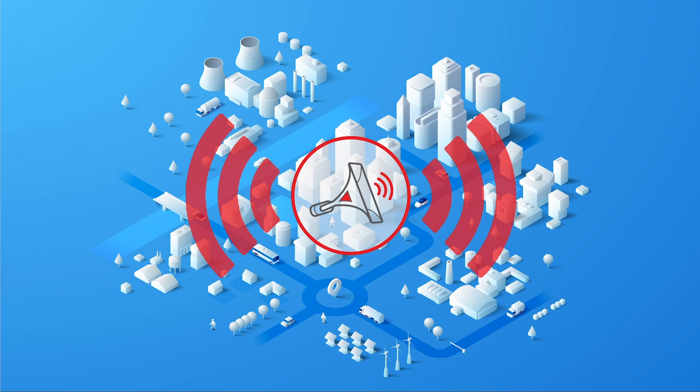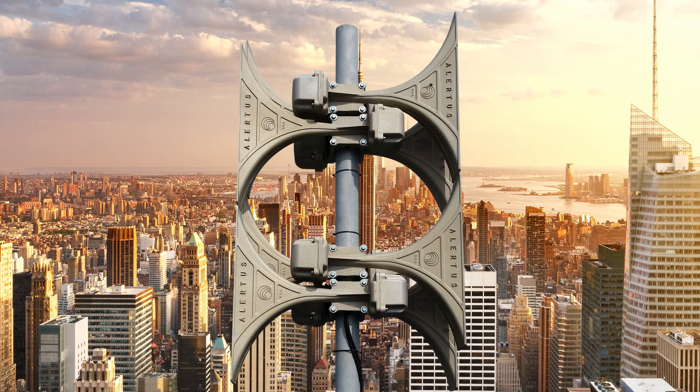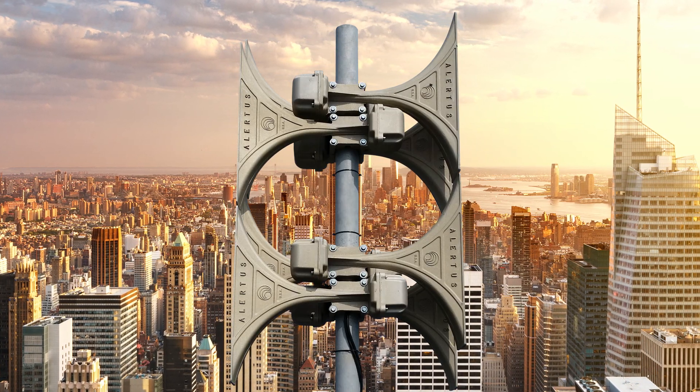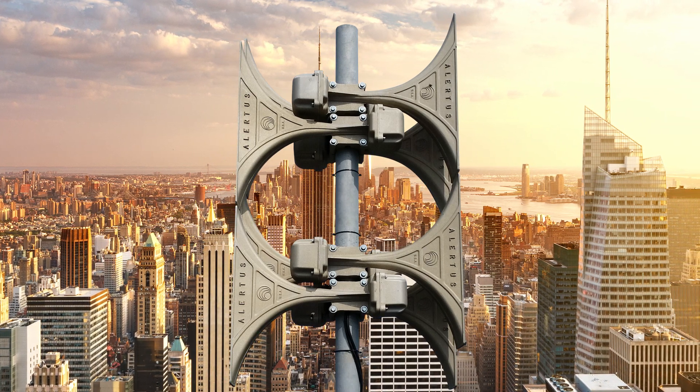You also get the ability to easily scale your outdoor alert system's range by adding additional mobile HPSA units to cover an even larger area. The mobile high-powered speaker array has the added benefit of being less expensive to deploy than a traditional high-powered speaker array.